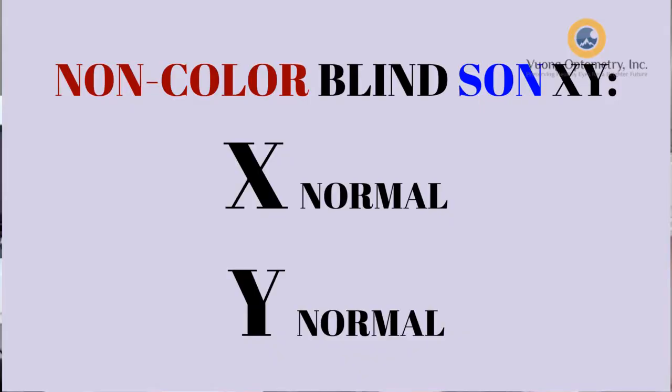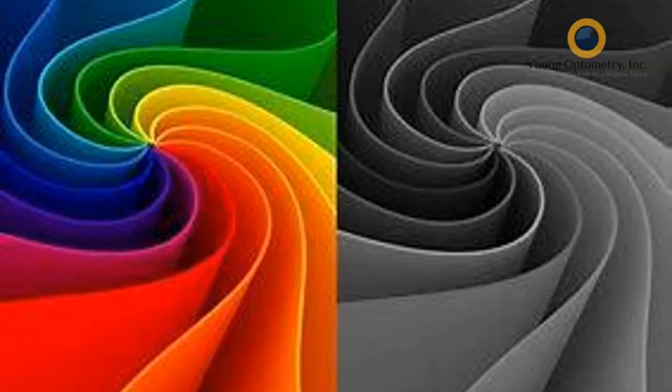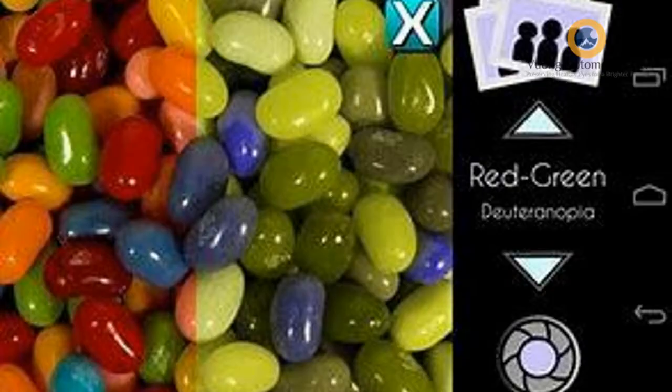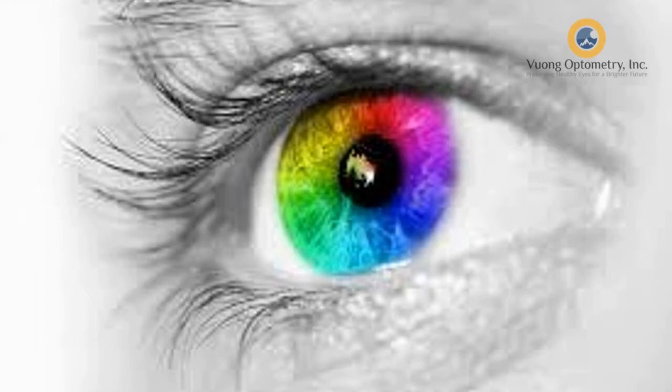The sons get a 50-50 chance of getting one chromosome that is normal and one that carries colorblind. That's why some of her sons are colorblind and some are normal. Now, if she herself is colorblind, that means both of her X chromosomes are affected, so 100% of her sons would be colorblind. But in this family, only about 50% are colorblind and the other 50% are normal — that's how a person becomes colorblind, passed down from the mom as a recessive gene on the X chromosome.